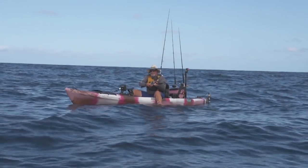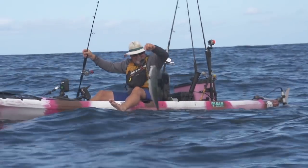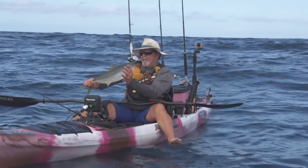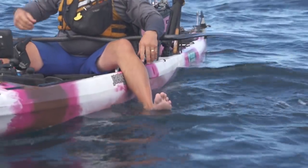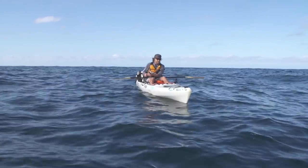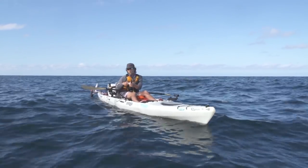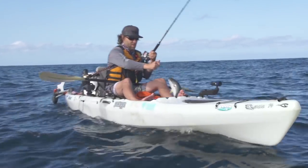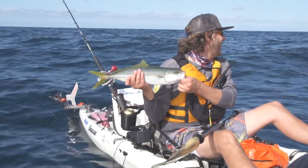We've been catching a much bigger grade of yellowtail here of late, so it's kind of funny to see these little peanuts. Go tell your mommy and daddy I'm looking for them. Yeah, about the same size — smaller. Look at this little guy.